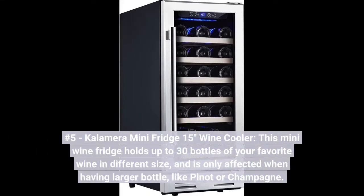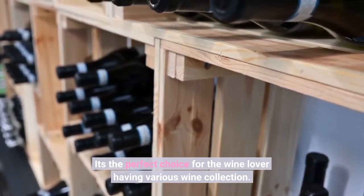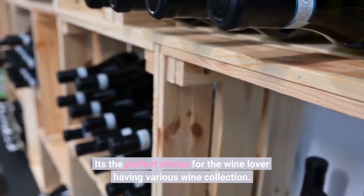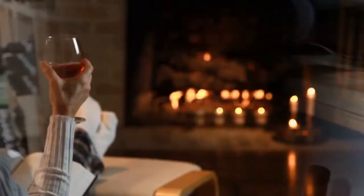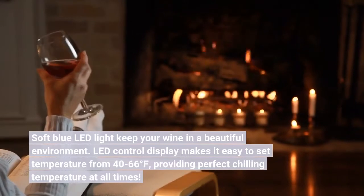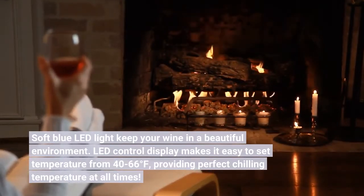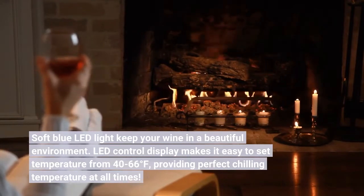Number 5. Kalamera Mini Fridge 15-Inch Wine Cooler. This mini wine fridge holds up to 30 bottles of your favorite wine in different sizes, with capacity only affected when having larger bottles like Pinot or Champagne. It's the perfect choice for the wine lover with a various wine collection. Soft blue LED light keeps your wine in a beautiful environment. The LED control display makes it easy to set temperature from 40 to 66 degrees Fahrenheit, providing perfect chilling temperature at all times.